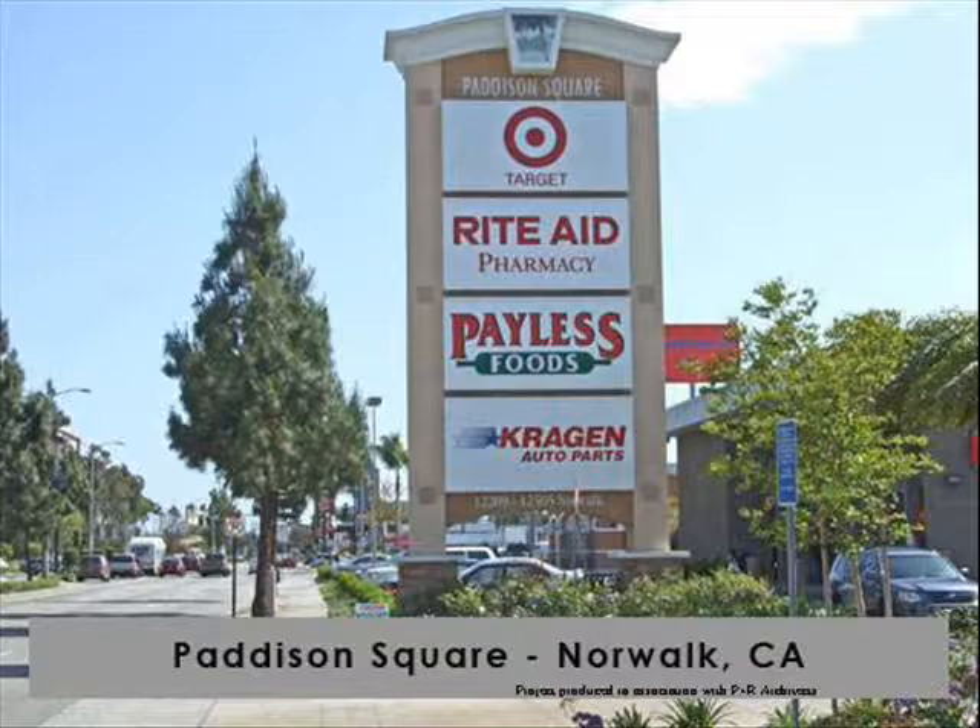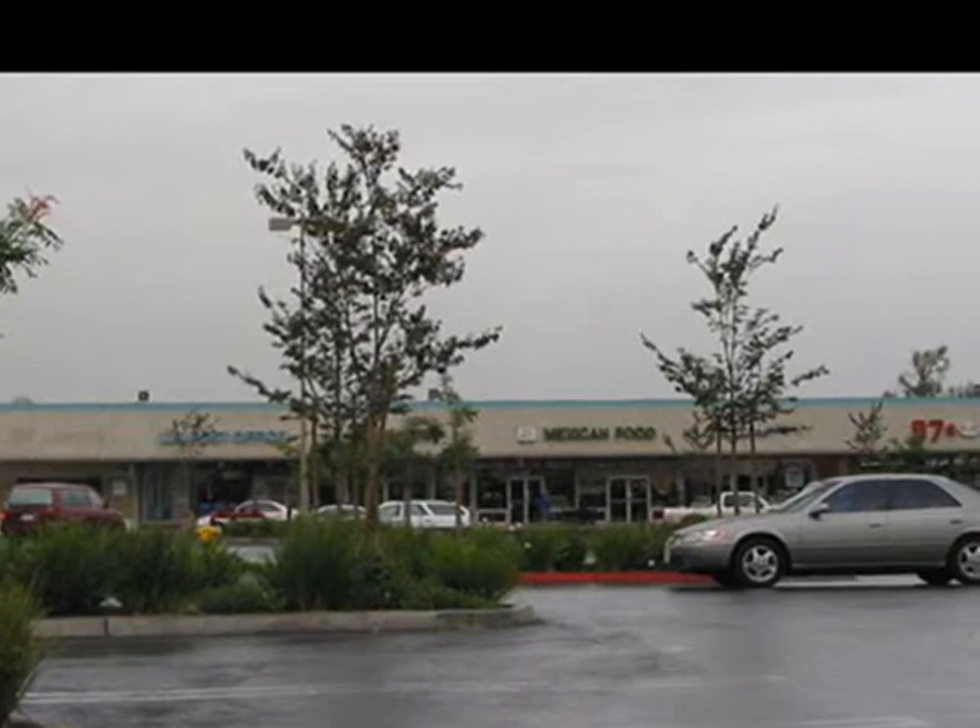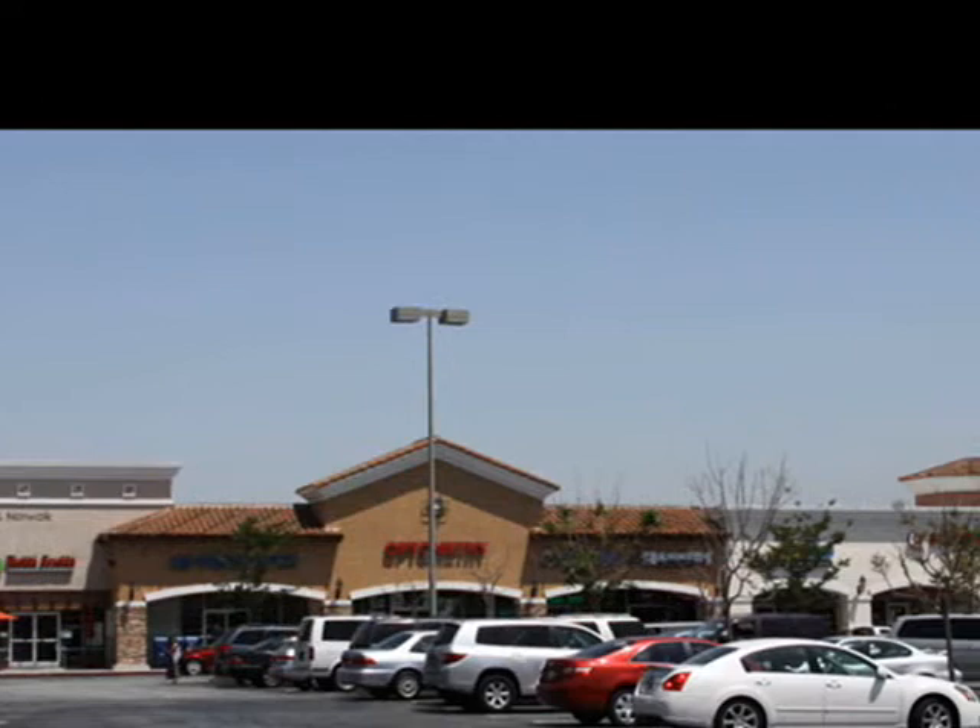Gary Clements, then a partner at P&R Architects, was contacted by Duckett Wilson Development Company who owned this 1960s center. A plan to reposition and maximize the allowable building area of this retail center commenced.